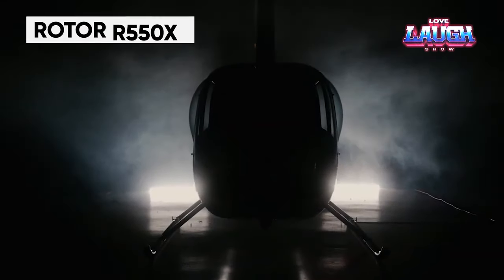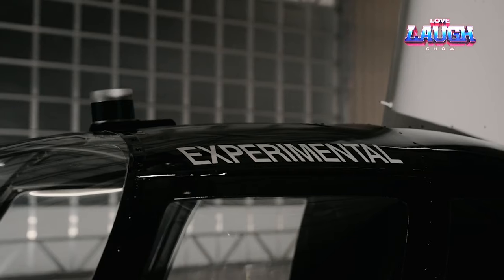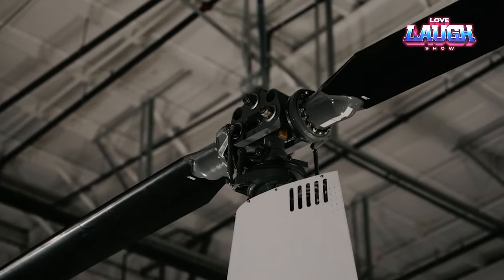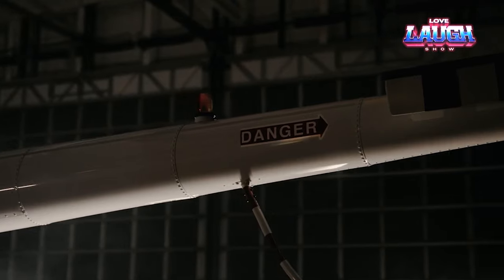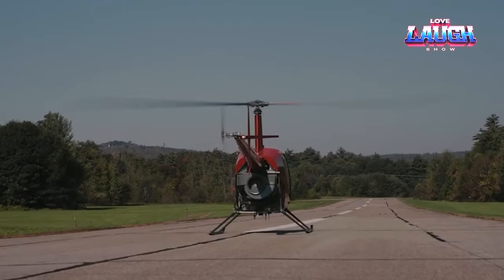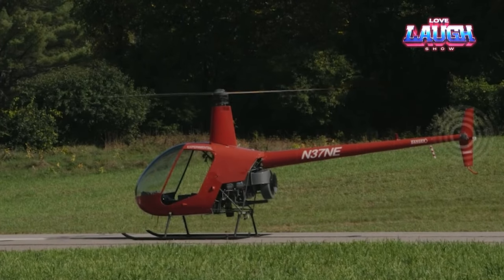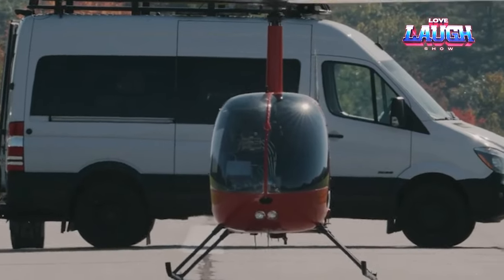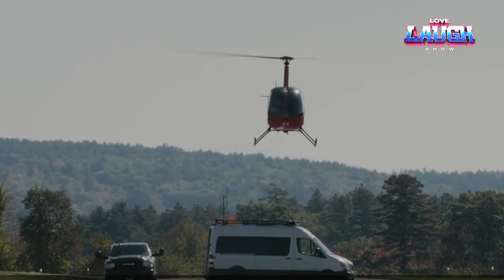Rotor Technologies, Inc., a U.S. company, has unveiled the R-550X, the largest unmanned helicopter available for civilian units. Even customers in the agricultural industry have expressed interest in this rotorcraft, which can spend over three hours in the air, reach speeds of up to 150 miles per hour, and carry up to 1,213 pounds of cargo. The helicopter is versatile and can be used for a range of scenarios, including firefighting and rescue operations. Serial production is scheduled to begin in 2024. The price has not yet been disclosed by the Americans.